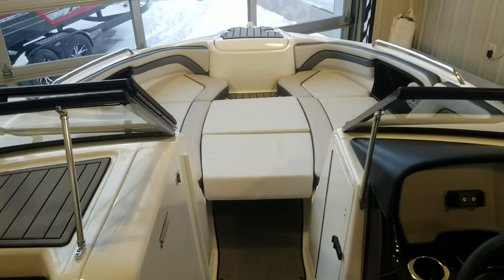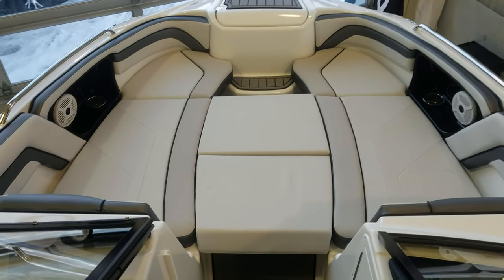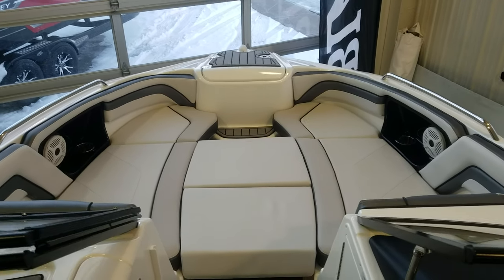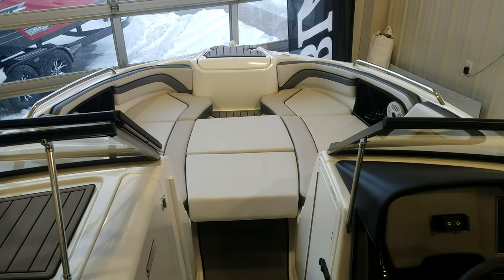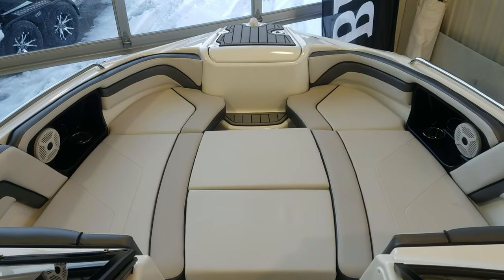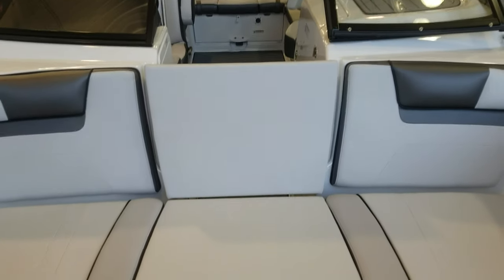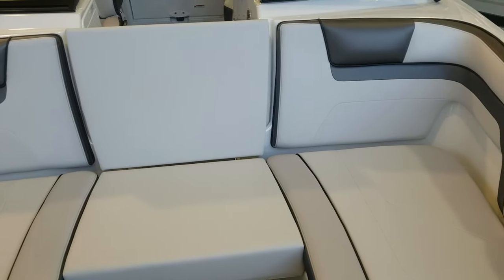As we take a look at the bow, another thing to point out is it does come with the bow filler cushions. Whenever we talk Yamaha, we talk about a feature-loaded boat. The bow filler cushions are a prime example, along with things like the transom stereo remote, the bimini top, the tower, the Connect system, tilt wheel, flip-up bolster seats, and the snap-in flooring — all standard valued features on a Yamaha. It's also worth noting that you can pop the forward filler cushion out and make it into a backrest so you can fill the entire bow area with a nice backrest all the way across.